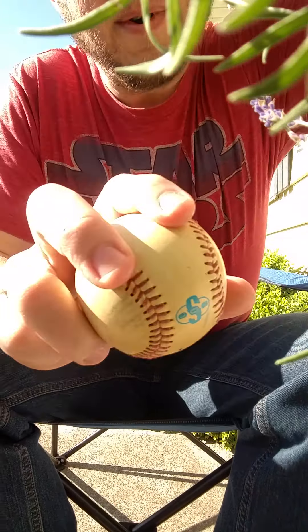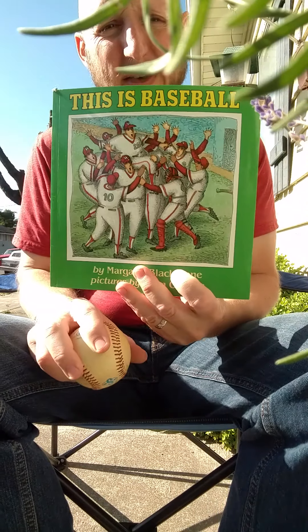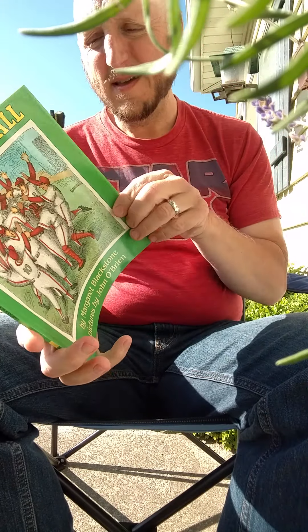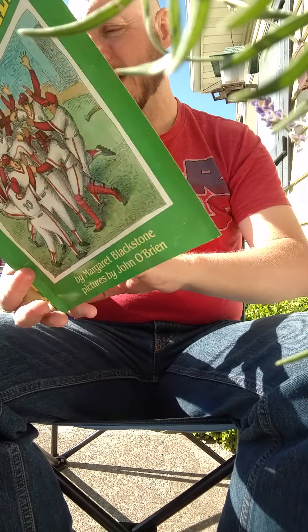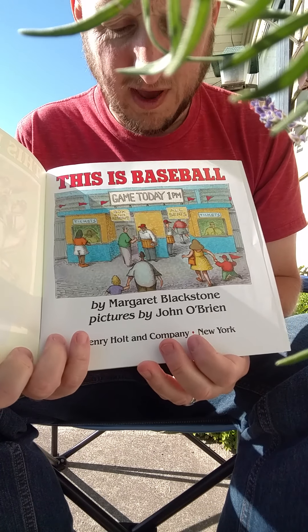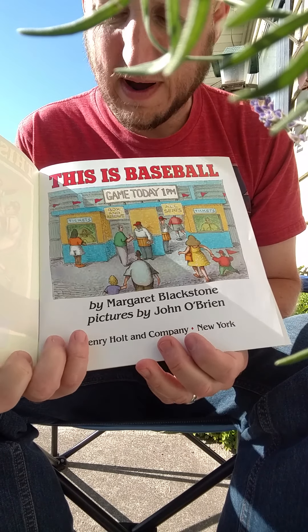Today, we're reading a book about baseball. It's called This is Baseball. Game today, 1pm. By Margaret Blackstone. Pictures by John O'Brien.